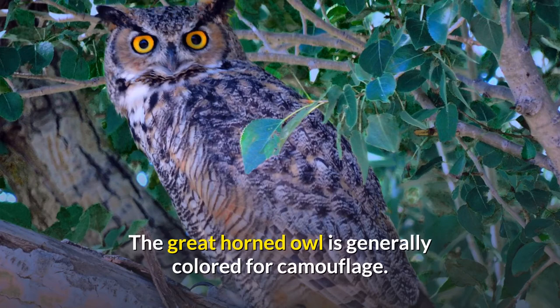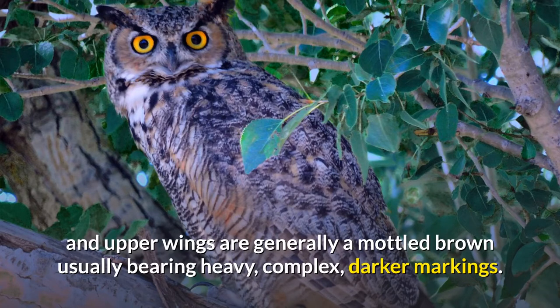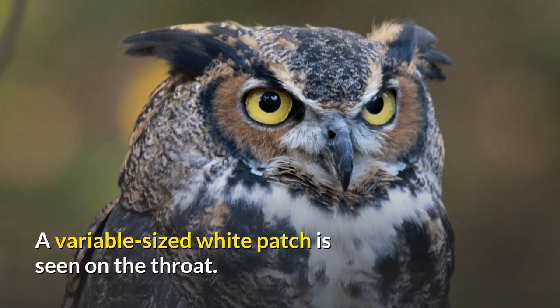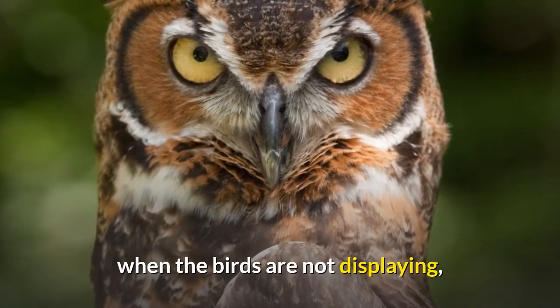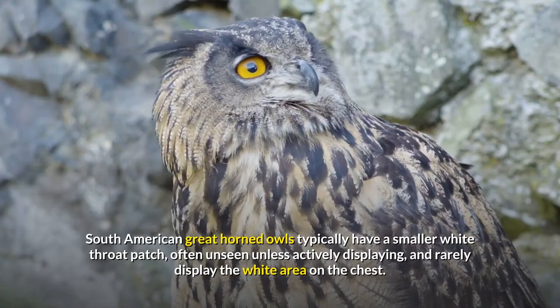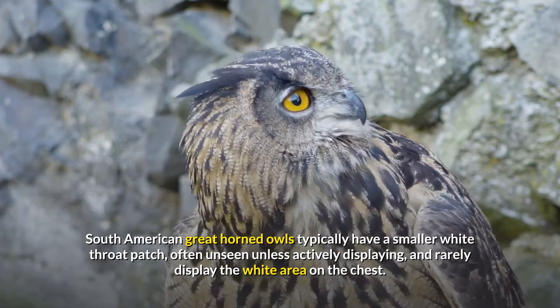The great horned owl is generally colored for camouflage. The underparts are usually light with some brown horizontal barring; the upper parts and upper wings are generally a mottled brown usually bearing heavy, complex, darker markings. All subspecies are darkly barred to some extent along the sides as well. A variable-sized white patch is seen on the throat, which may continue as a streak running down the middle of the breast, widening at the belly into a large white area in particularly pale individuals. South American great horned owls typically have a smaller white throat patch, often unseen unless actively displaying, and rarely display the white area on the chest.